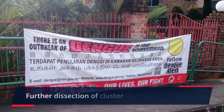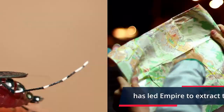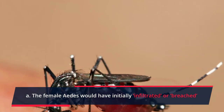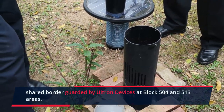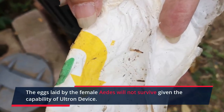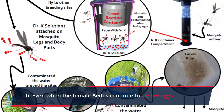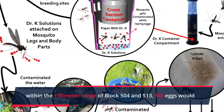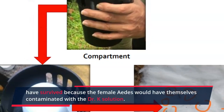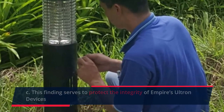Further analysis of Cluster ID 21000727 led Empire to extract the following findings. Finding A: The female Aedes mosquitoes would have initially infiltrated or breached the shared border guarded by Ultron devices at Block 504 and 513 areas, but eggs laid by the female Aedes will not survive given the capability of the Ultron device. Finding B: Even when the female Aedes continues to lay her eggs within the 150-metre range of Block 504 and 513, no eggs would have survived because the female Aedes would have been contaminated with the Dr. K solution. Finding C: This finding serves to protect the integrity of Empire's Ultron devices, given that no new Dengue cases were reported by NEA among the areas under Empire's protection.